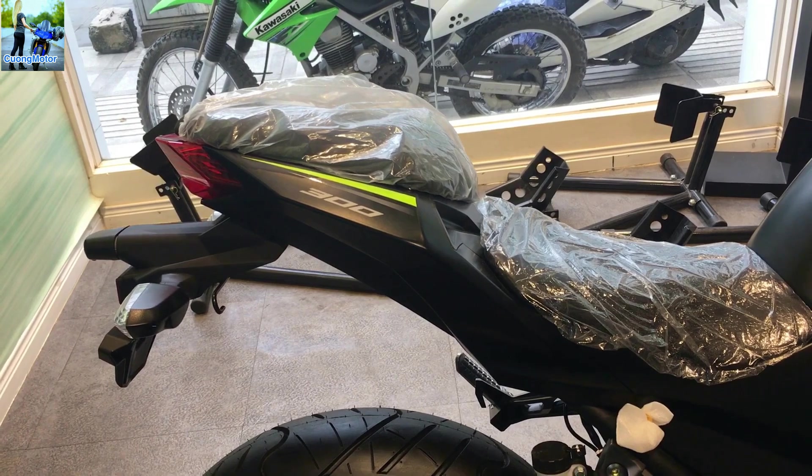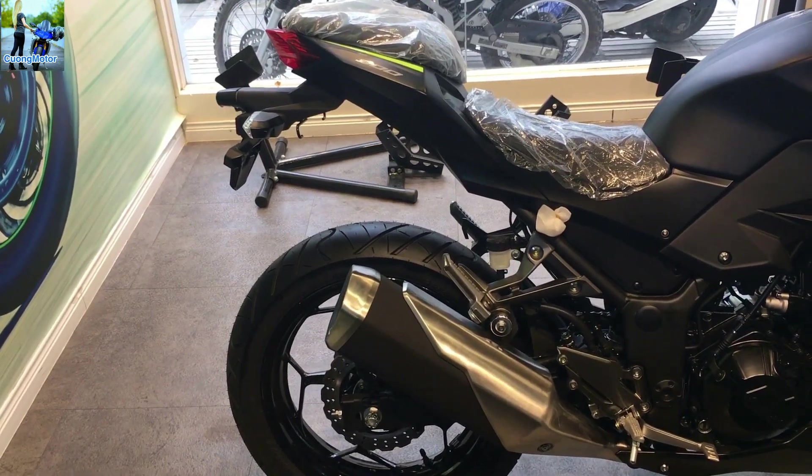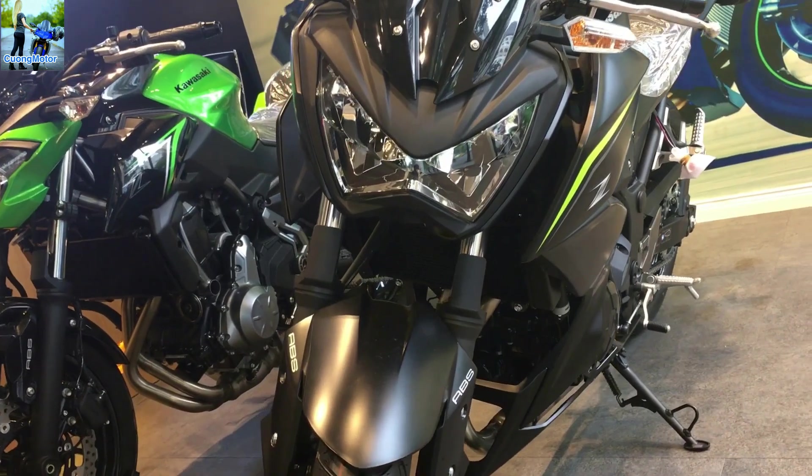Nhìn chung, tư thế ngồi lái của Z300 khỏe hơn nhiều so với người anh em Ninja 300. Nó phù hợp với những người muốn một phương tiện có thể sử dụng hàng ngày, để đi làm trong thành phố cũng như đi phượt.